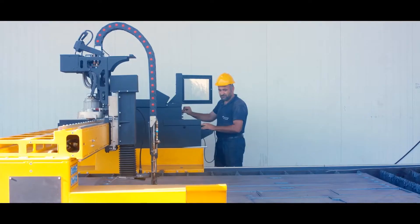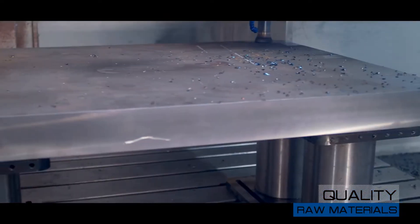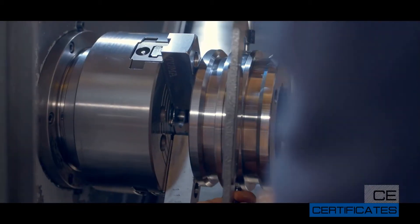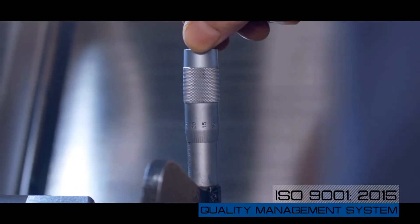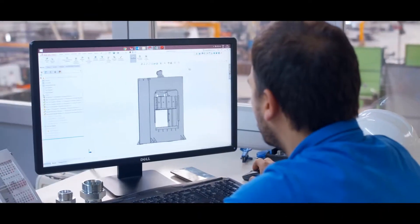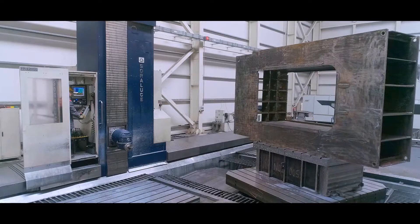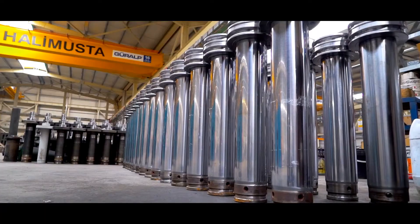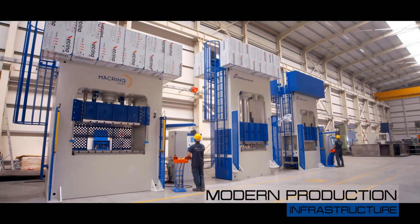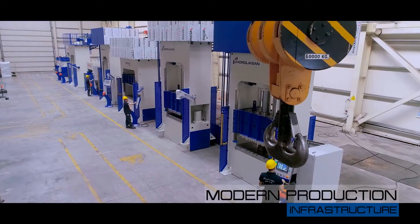Hidroliksan Halimusta uses internationally credited raw materials in quality during its production operations, and its products are crowned with CE certificates and the ISO 9001-2015 Quality Management System Certificate. It always follows technological achievements and pays sufficient attention to customer satisfaction with modern production infrastructure, providing high-quality presses with modern prices and on-time delivery.